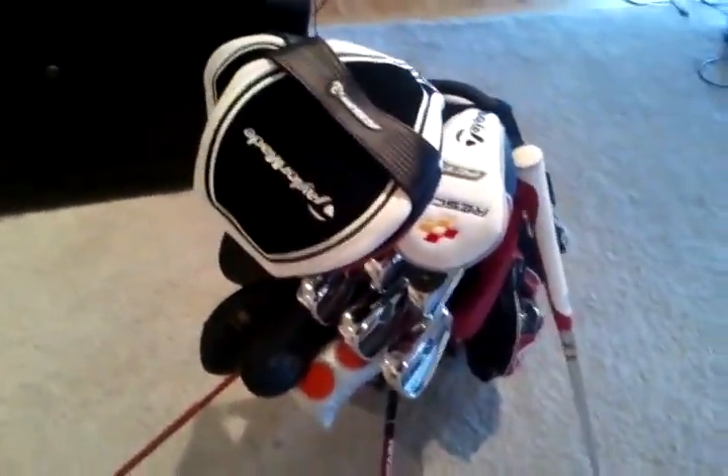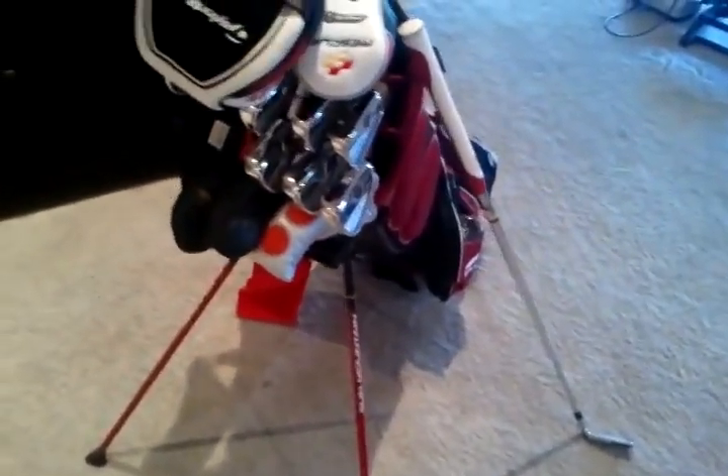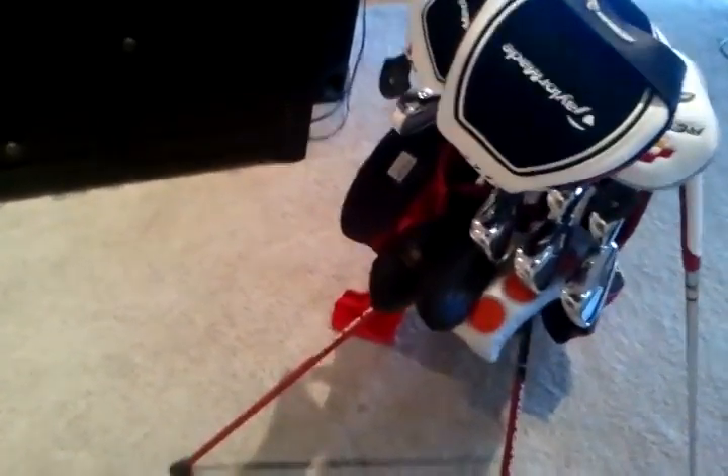Okay, so this is a new what's in my bag video. I totally changed almost everything out because stuff wasn't working for me. Bad things were happening.